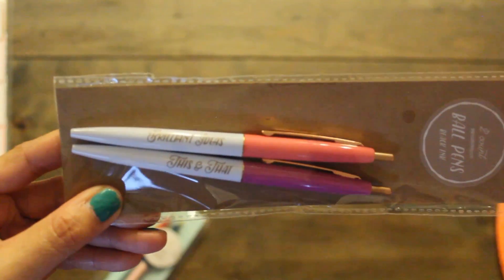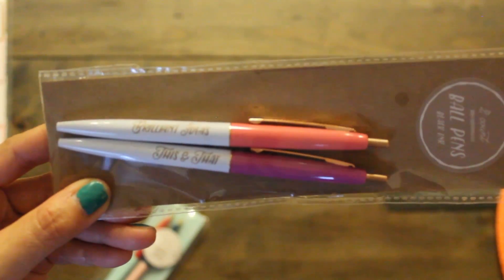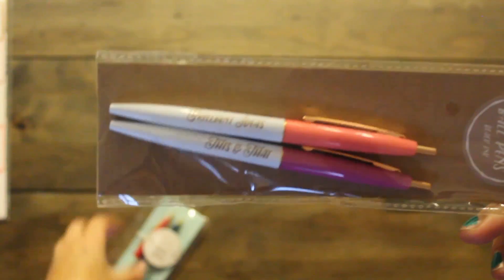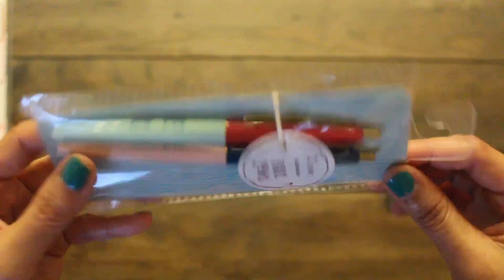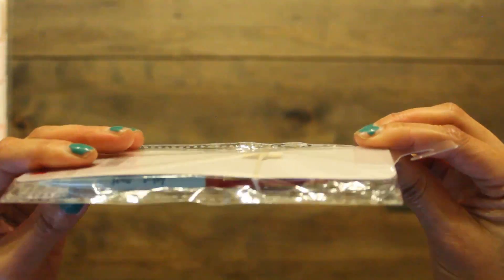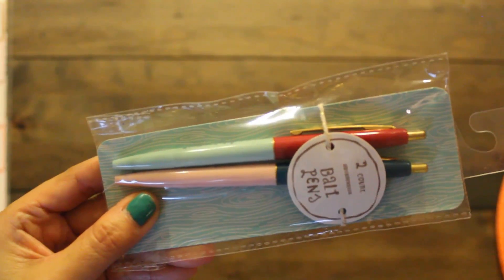Got some cute ball pens here. One says 'Brilliant Ideas' and the other says 'This and That' — a dollar each. And then there's another one that says 'Think Big' and the other says 'Start Today.' I love the color combinations. Super cute.